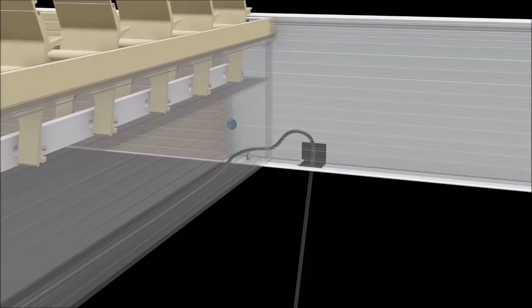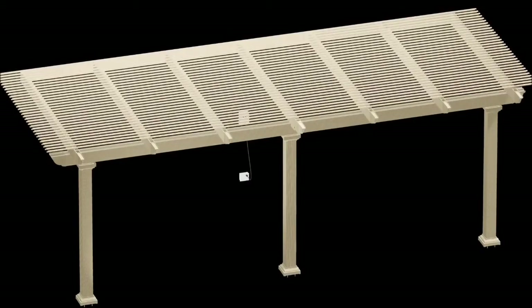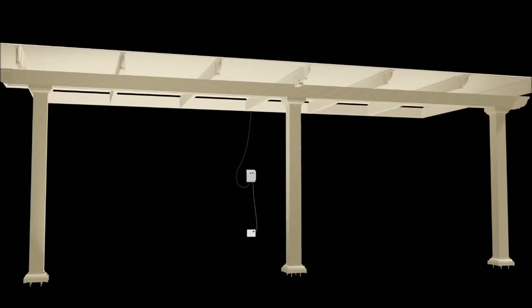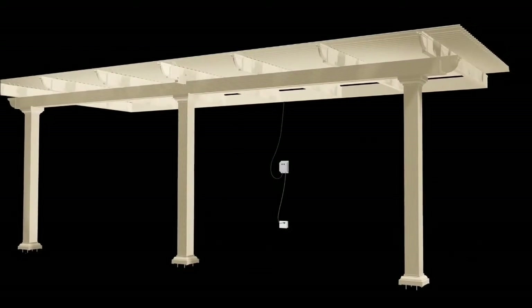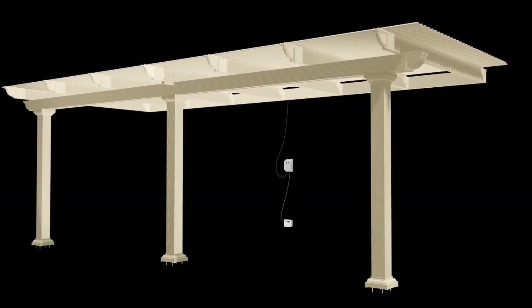The Timo Operable Pergola comes complete with a plug-and-play system that is factory-installed and plugs directly into a 110 outlet. There is a wall-mounted control panel to operate the louvers with a simple touch of a button. Timo is going to let you relax by supplying a key-fob remote to control everything right from your easy chair.